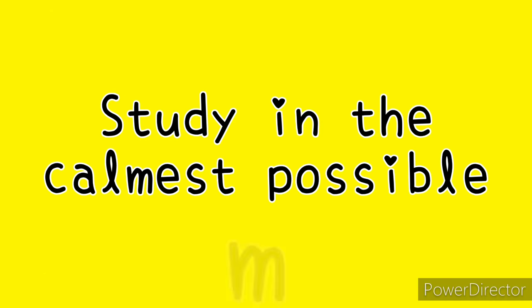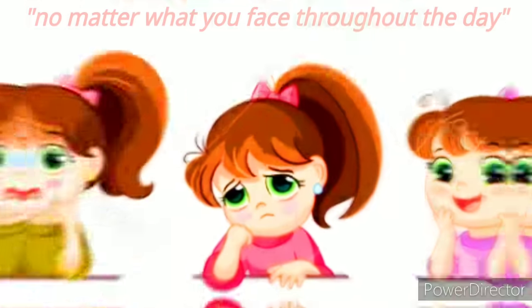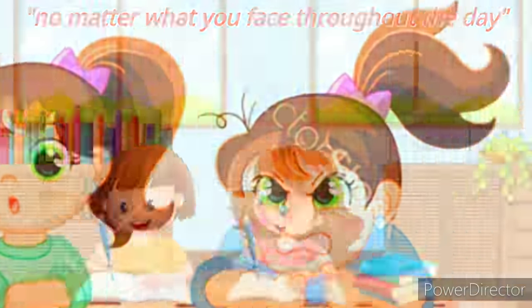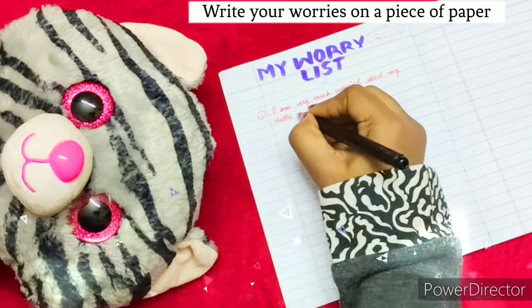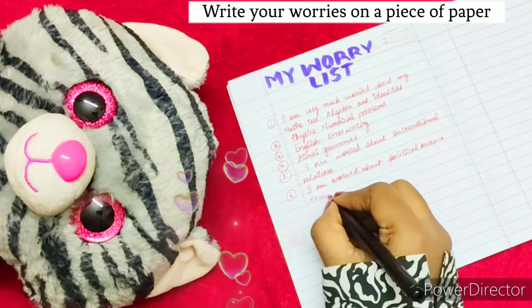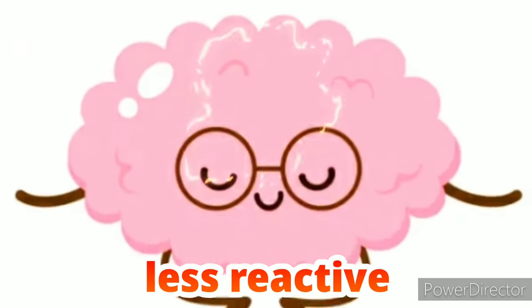Number one: study in the calmest possible mood. This is extremely important. No matter what you face throughout the day, when you get to study, nothing else should be on your mind. So take out a rough paper and write down your worries. This helps you become less distracted, thereby making your brain less reactive and more focused.